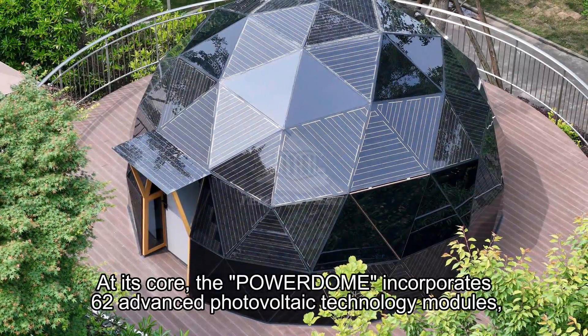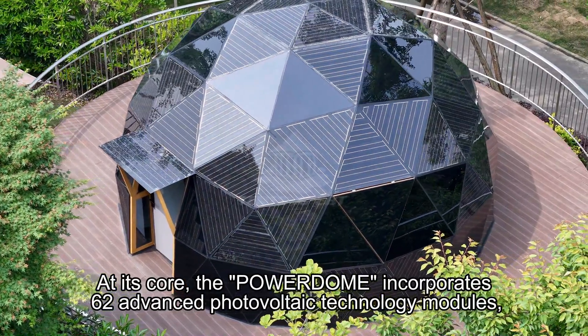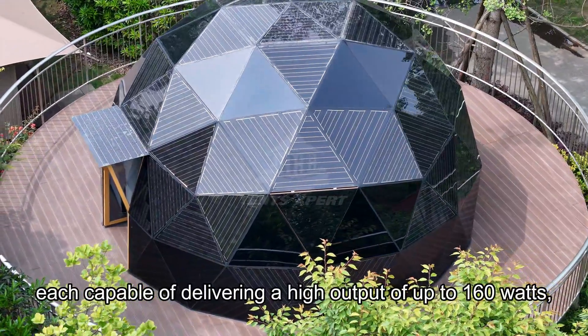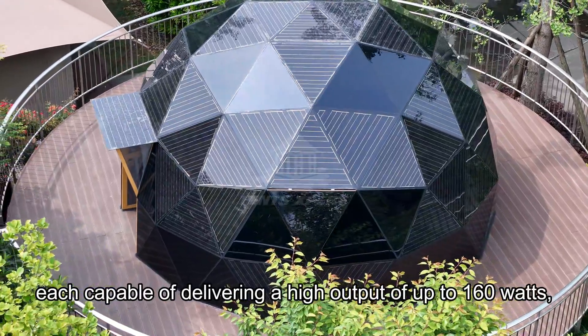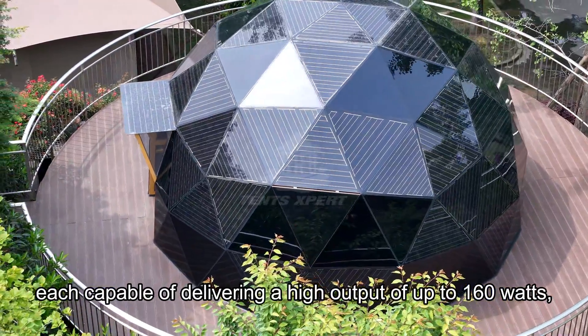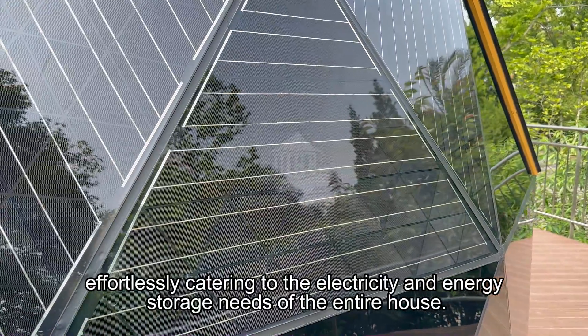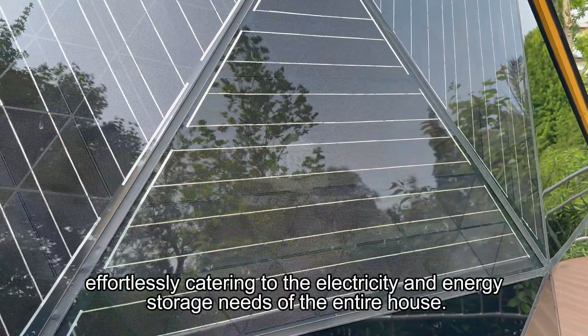At its core, the PowerDome incorporates 62 advanced photovoltaic technology modules, each capable of delivering a high output of up to 160V, effortlessly catering to the electricity and energy storage needs of the entire house.